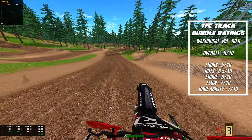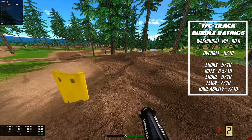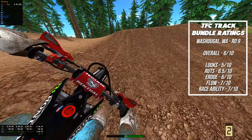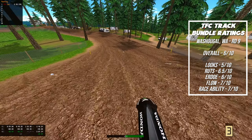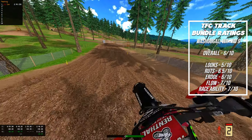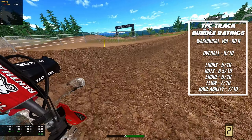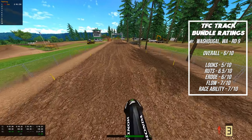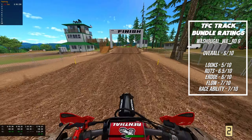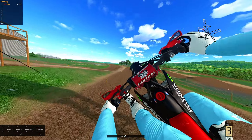Let's look at the ratings. Washougal, round nine. Overall, six out of ten — not great. Looks, five out of ten. The landscape's okay. Ruts, six and a half out of ten — they weren't horrible. E-Road was a six out of ten. It eroded fine the one time I played it for like six laps. Flow is a seven out of ten — I can understand how the flow could be nice if you start to enjoy this track. And I think it would race pretty well, though I have not really raced on this track.